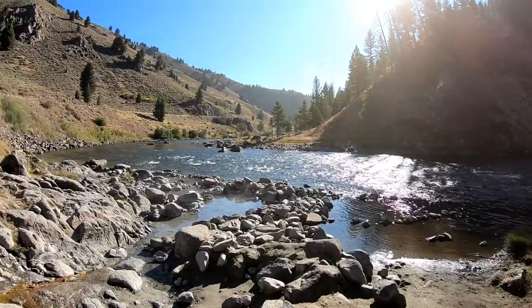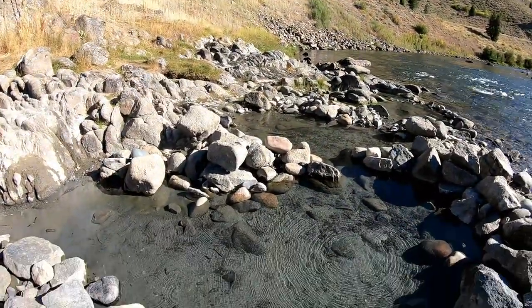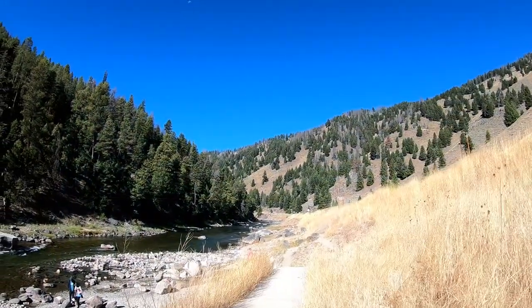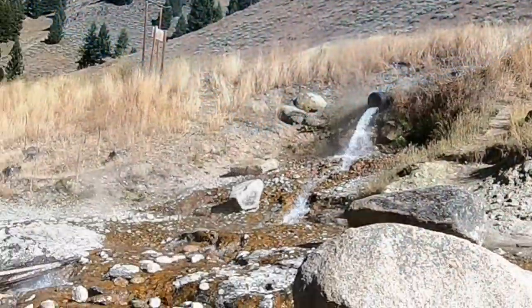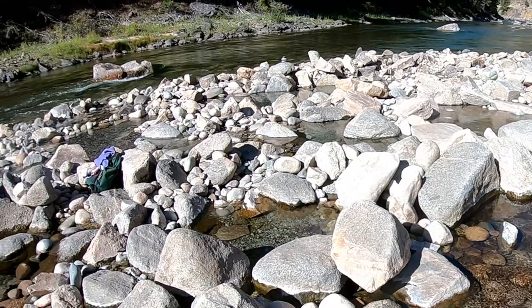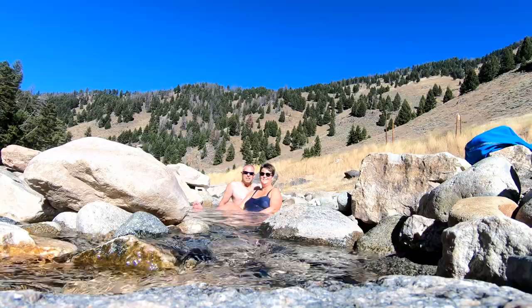It wasn't very big or deep, and I'd estimate only about 100 degrees or so. The view of the river was beautiful, but we decided to pass and venture another five minutes down the road to the Sunbeam Hot Springs. This set of springs is also over the bank next to the highway and is pretty popular. There were several pools, and we found one that had a nice inflow of cold water from the Salmon River to mix with very hot spring water, and it was very soothing. We stayed in the pool for about an hour and only reluctantly got out. There are 340 hot springs in Idaho — some are public, like Cove Creek and Sunbeam, while others are commercial springs with fees to access.